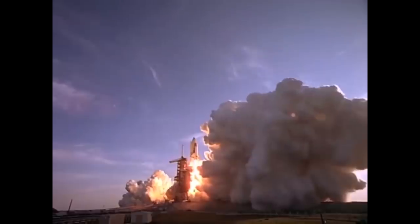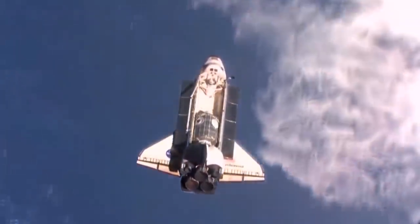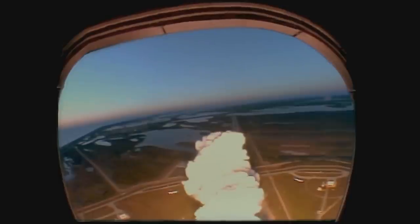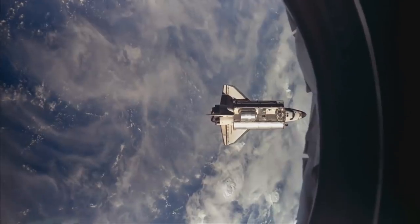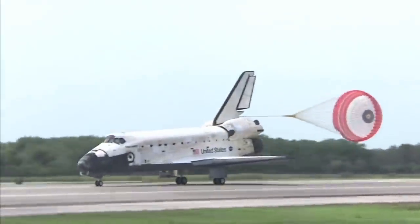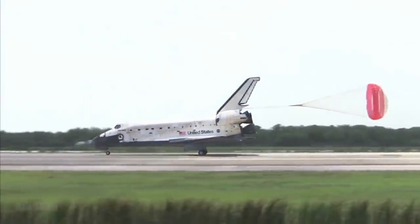The shuttle was capable of carrying several astronauts as well as large satellites into Earth's orbit. This new idea for a reusable spacecraft was meant to drastically reduce the cost of getting into orbit. And although the space shuttle did complete hundreds of successful missions, it never really lived up to everything it promised to be.